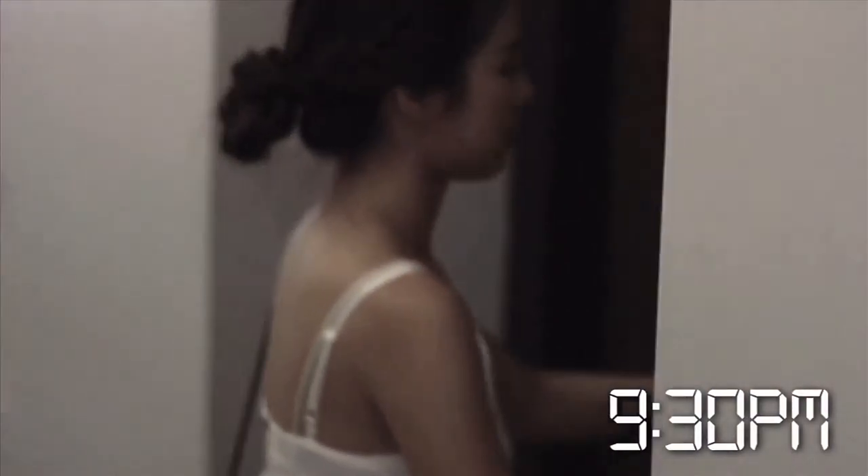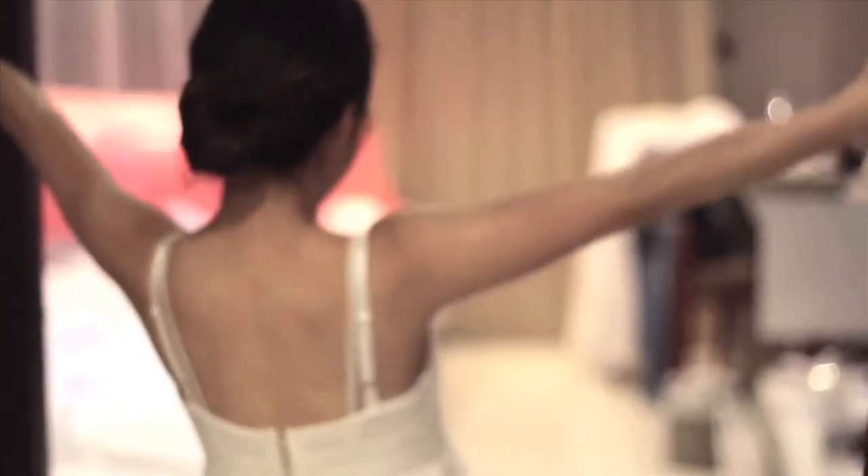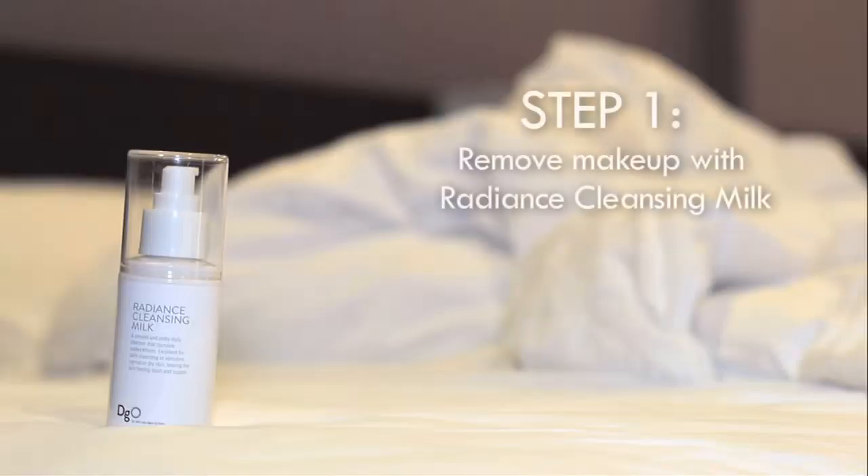So after a long day of activities, it's time for my night skincare routine just before I head to bed. It's pretty much the same, just that I've added two more products to the line.